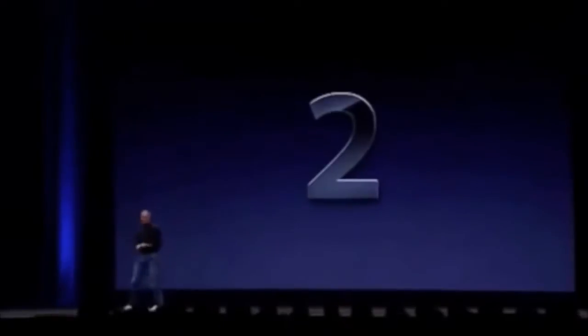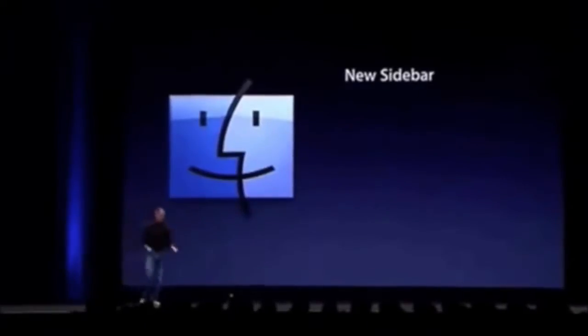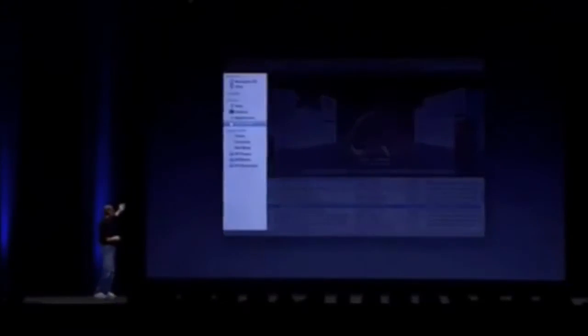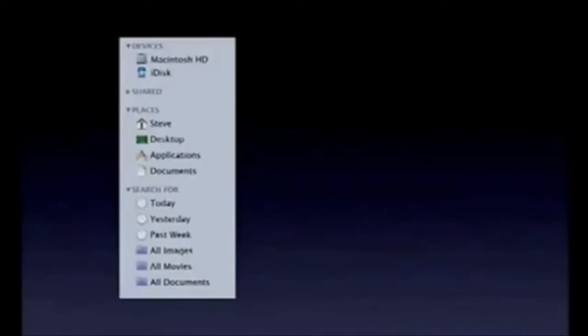Second of ten features: a new Finder. It's got a new sidebar — it's really cleaned up, much nicer, much more powerful. The new sidebar for Leopard is much cleaner. You can close things when you're not interested in them. We've got devices, some shared computers, places, and a way to search for things.